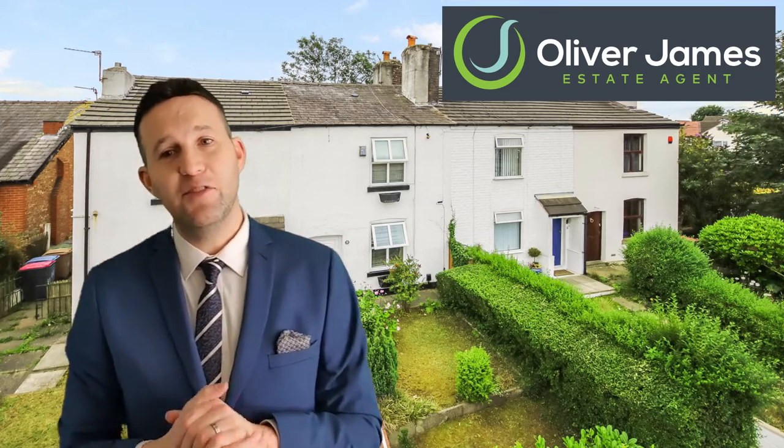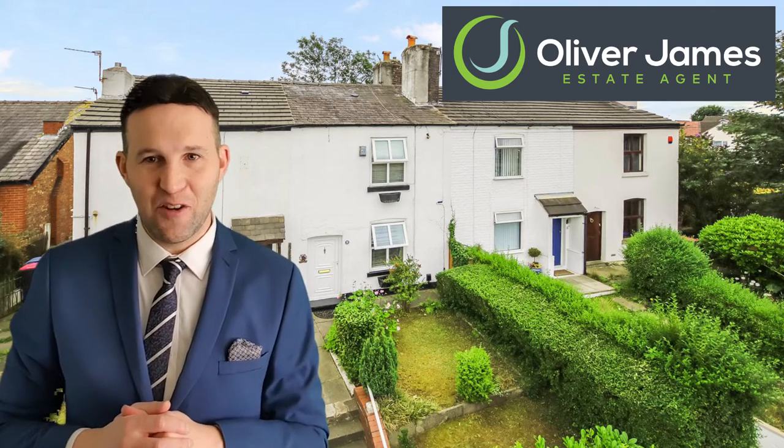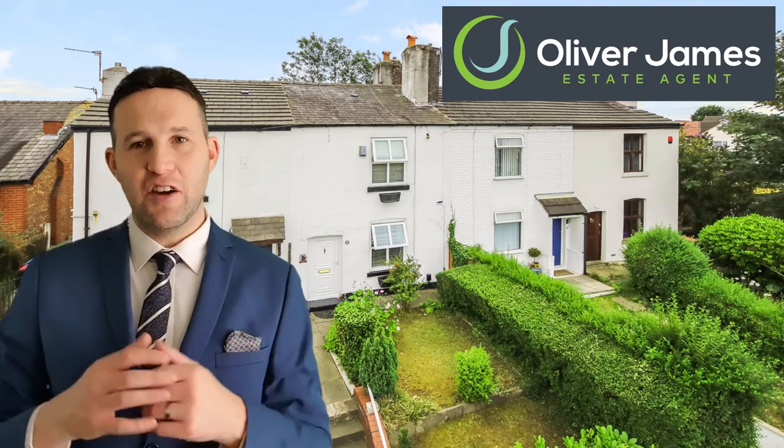Next up, our record holder — Liverpool Road in Earlham. There were problems with the chain on this one and then Covid hit. We actually had 85 viewings due to chains falling down left, right and centre because of Covid. It was on for offers over £125,000 but we achieved £127,000 in the end.